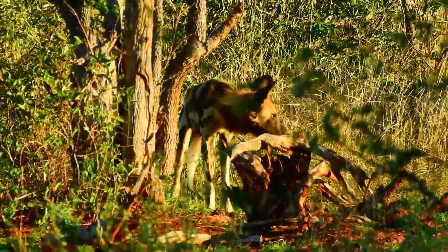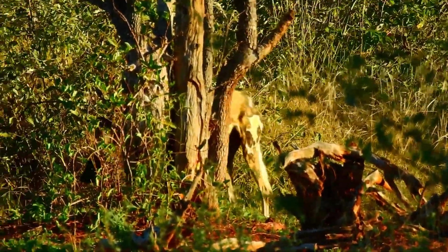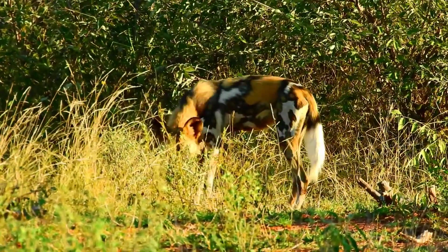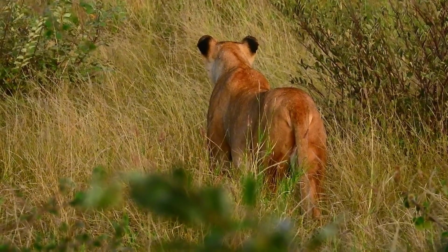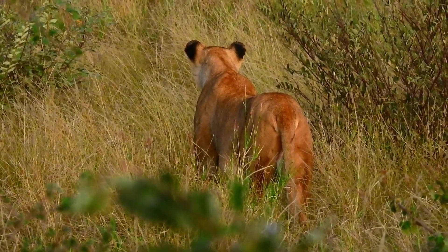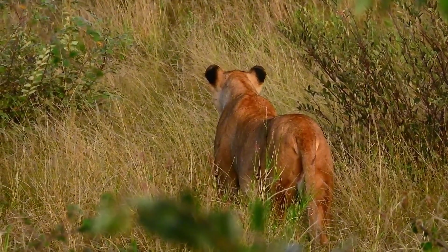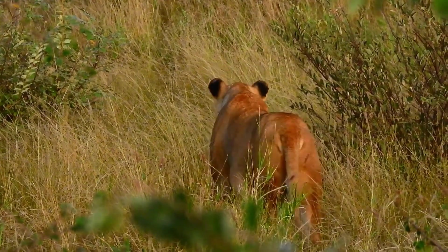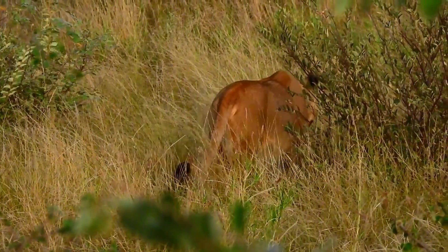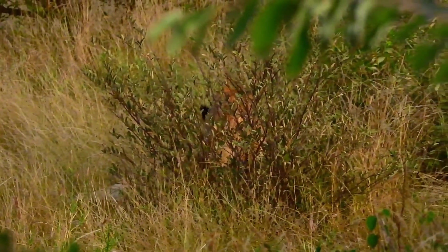This particular pack I had seen before, not even a hundred meters from where they were lying, but that was three years prior. Later on in the drive we picked up two lionesses in hunting mode, but they quickly walked across the road and disappeared into the bush. We had about 60 to 70 seconds of visual on them — a lovely sighting and number two of the Magnificent Seven.